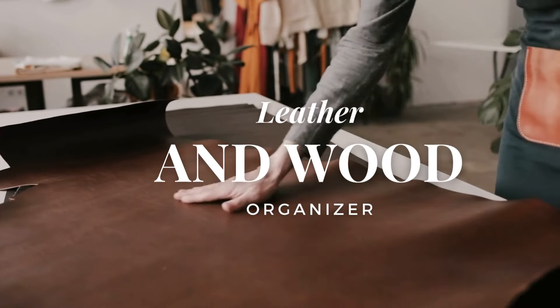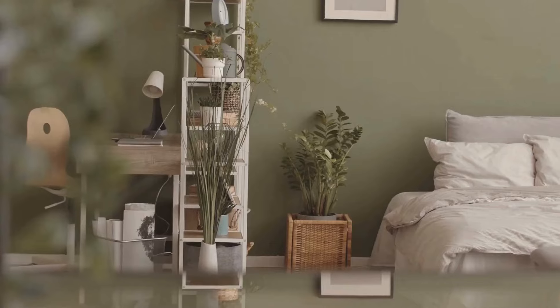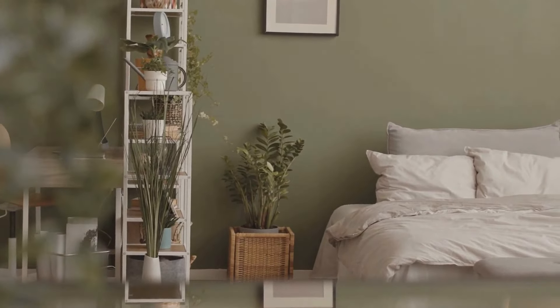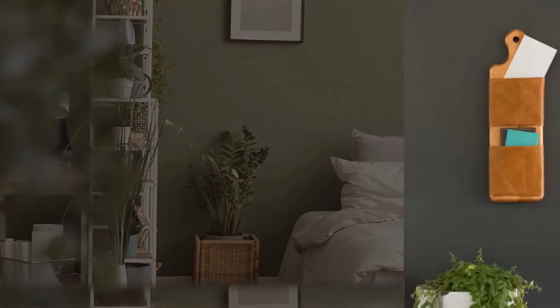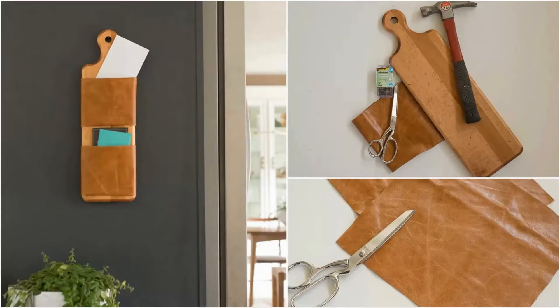Number 8: Leather and Wood Organizer. You may like to read letters or keep small notepads for scribbling near your bed. However, stacking them on the bedside table is sometimes unsightly. You need an organizer to keep them tidy. With some leather and some pieces of wood, you can create your own organizer. Once you have the materials, follow these instructions.